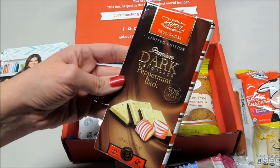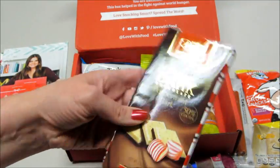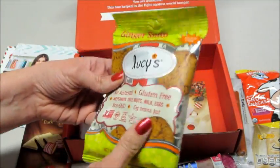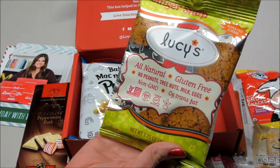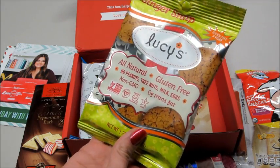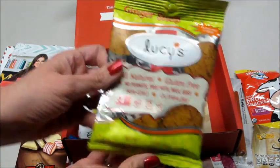I absolutely love peppermint bark, so this will get devoured pretty soon. I also like ginger snaps — this is by Lucy's, all natural, gluten-free, no peanuts, tree nuts, milk, or eggs, non-GMO, and it's vegan. Awesome, so we got some cookies.